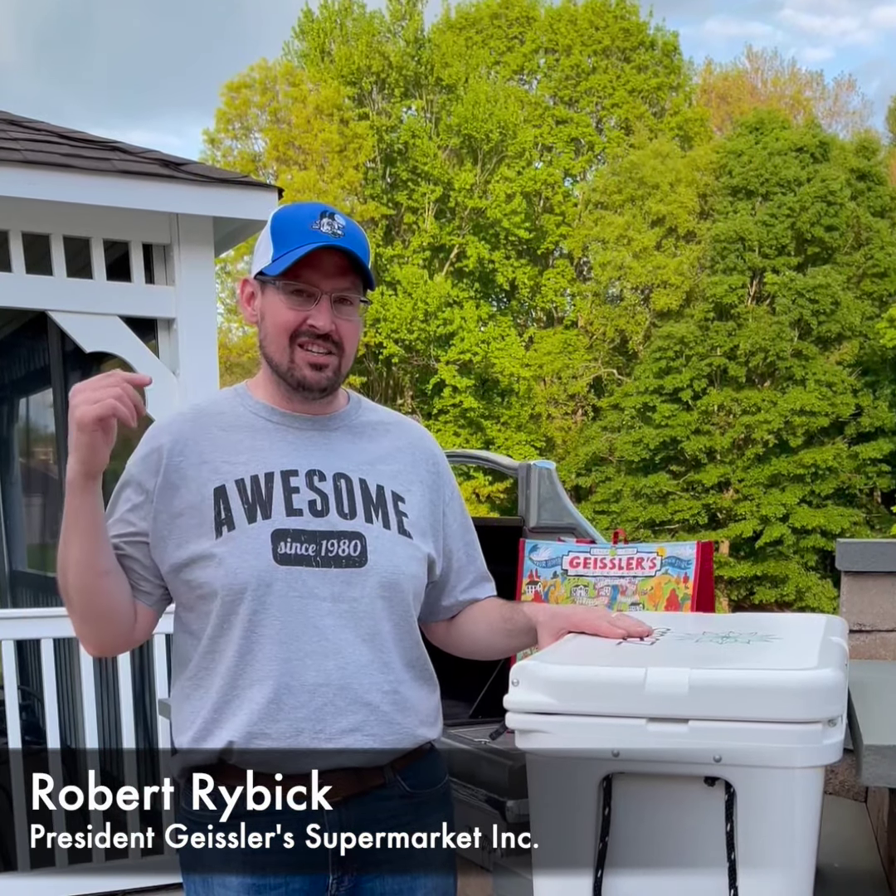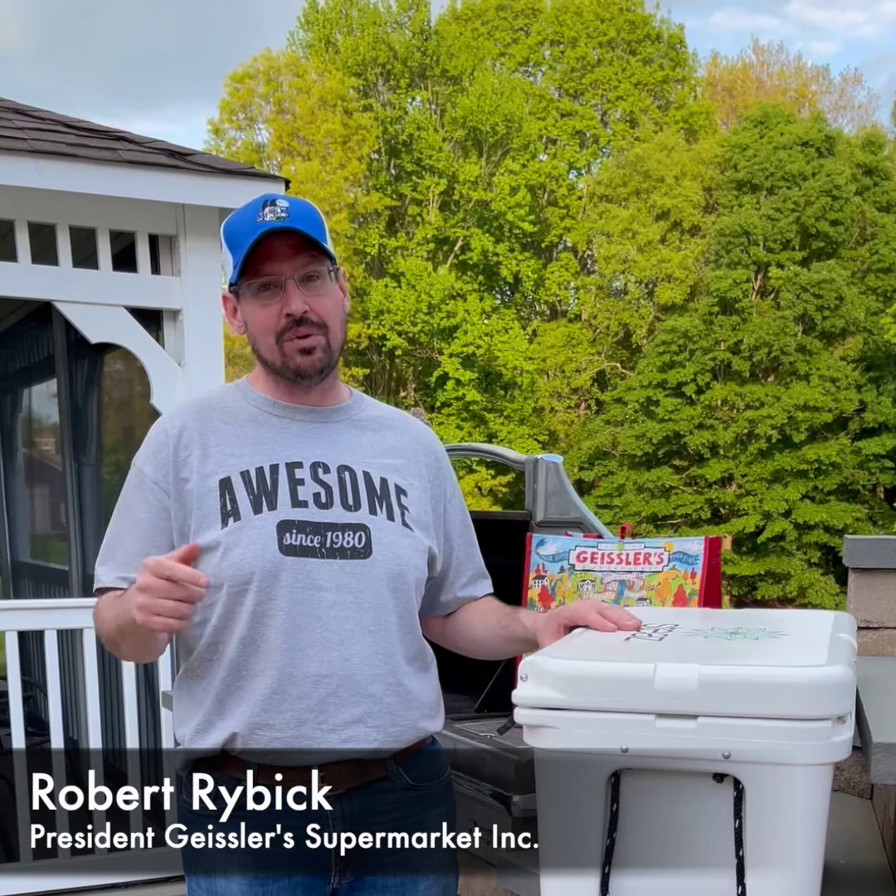Hey guys, Bob from Geisers. Bet you're wondering what's in this cooler. It's the most awesome grilling bundle you've ever seen.